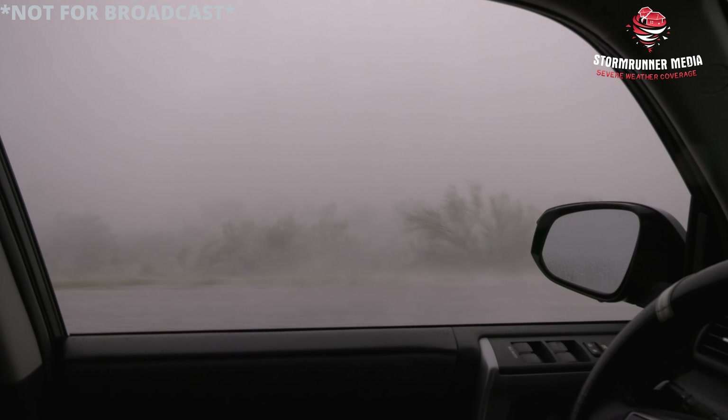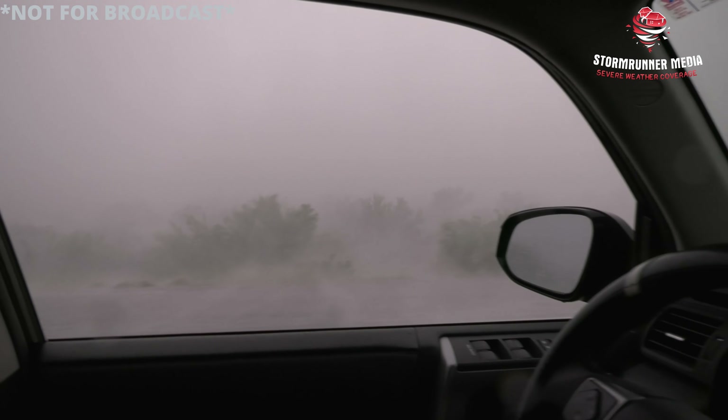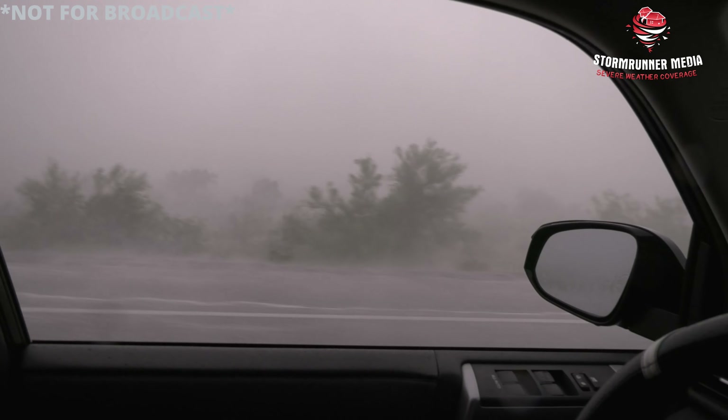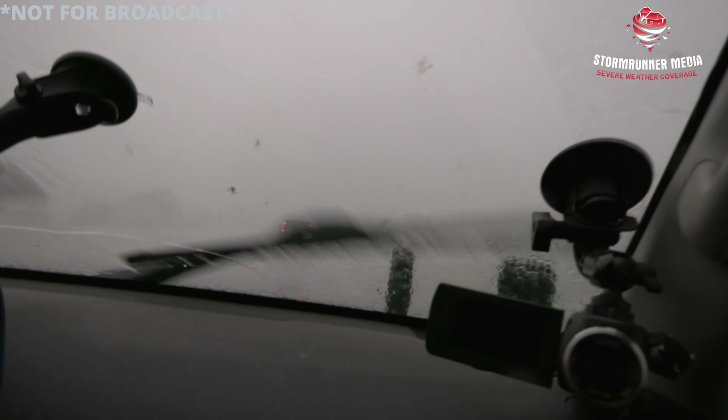Oh my gosh, that's loud. Three inches out — three inches out.